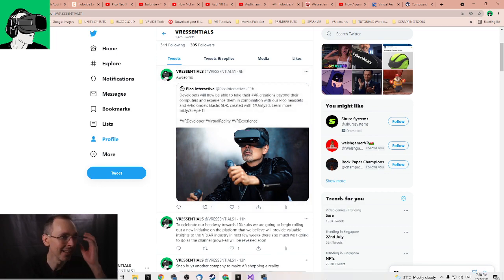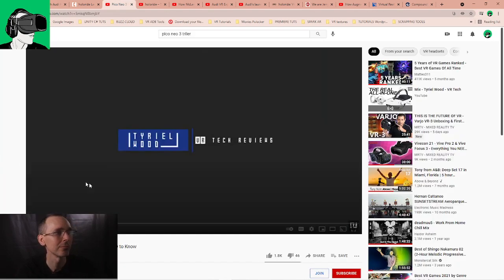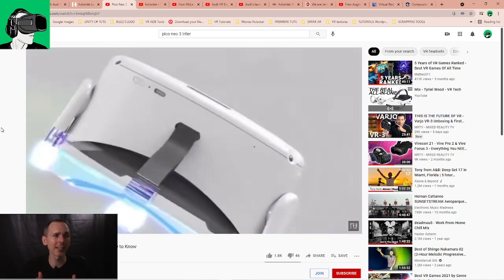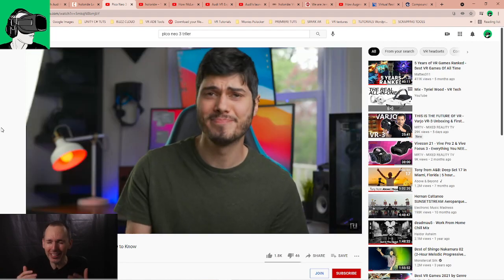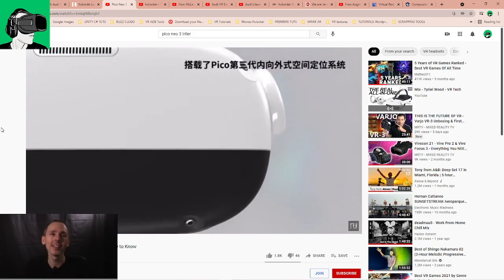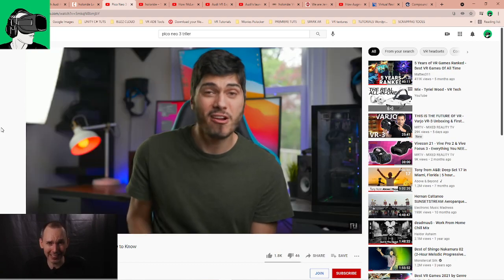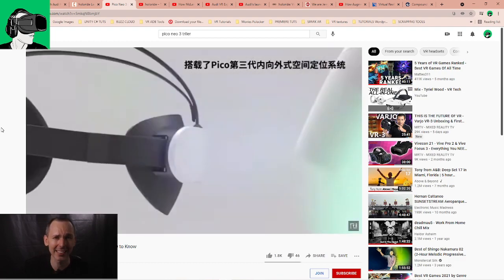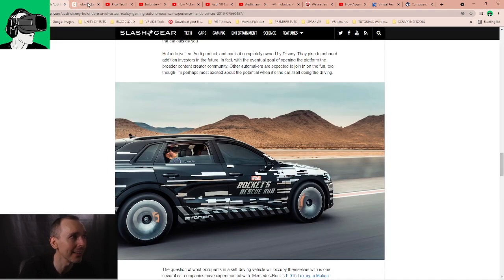Just in case you're not aware, Pico is basically one of the world's only companies that also has a standalone VR headset, meaning all the apps and everything run from inside — you can walk, jump, and run in virtual reality. They focus primarily on the China market, though they have an office in America, and for the western market they focus more on the enterprise side. If you're a developer, do contact us so we can put you in touch with Pico.